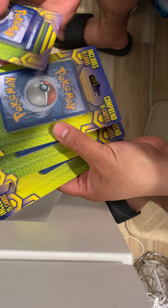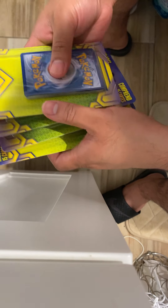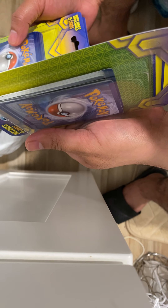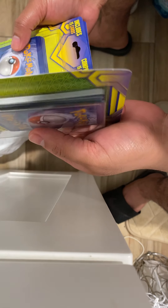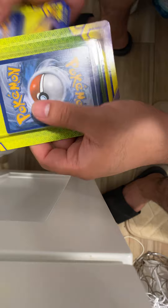What's up YouTube, back in another video. Walked into Walgreens — they were 40% off, originally five bucks, I got them for $2.70. Let's see if we pull some trash or not.